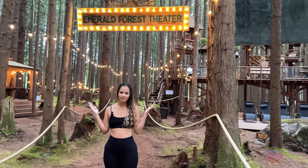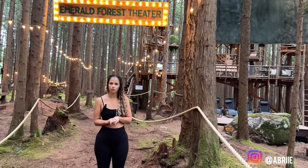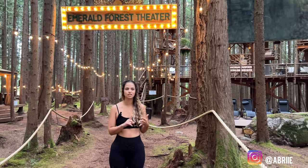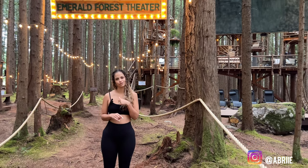We're at the Emerald Forest Theater. It is a part of the treehouse, but also its own venue. You can use it for weddings, private movies, and corporate events. You can book it on their website, but we're going to show you around.